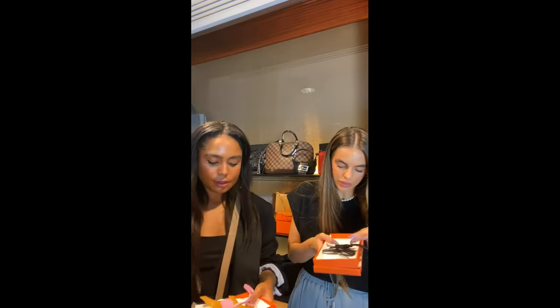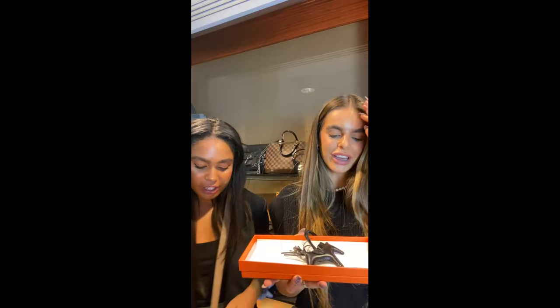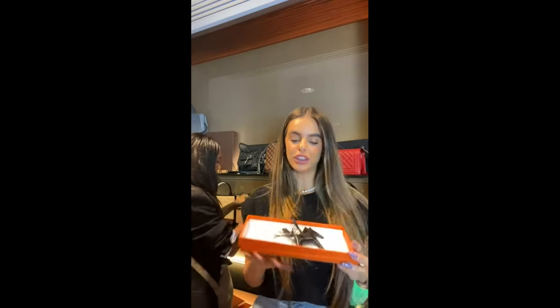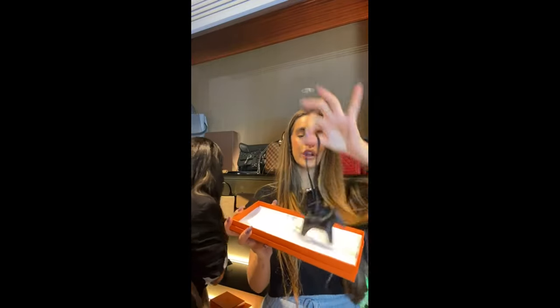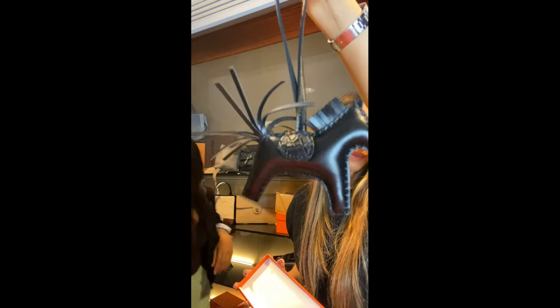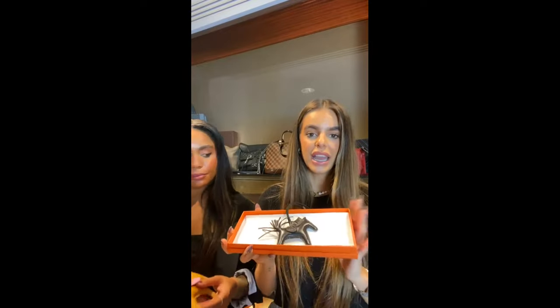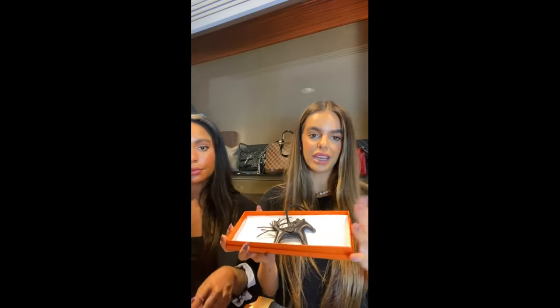We've also got some really special Hermès bag charms — including one very special piece. This one has crocodile on it! This is the Rodeo charm — a horse-shaped piece crafted from swift leather, with a very special crocodile-skin saddle on the top. If you're the owner of the so-black Kelly on the live, you could add this to your beautiful new bag. These are incredibly hard to find in store and go for a huge premium. This comes with its original box and tissue and is available for £1,100.